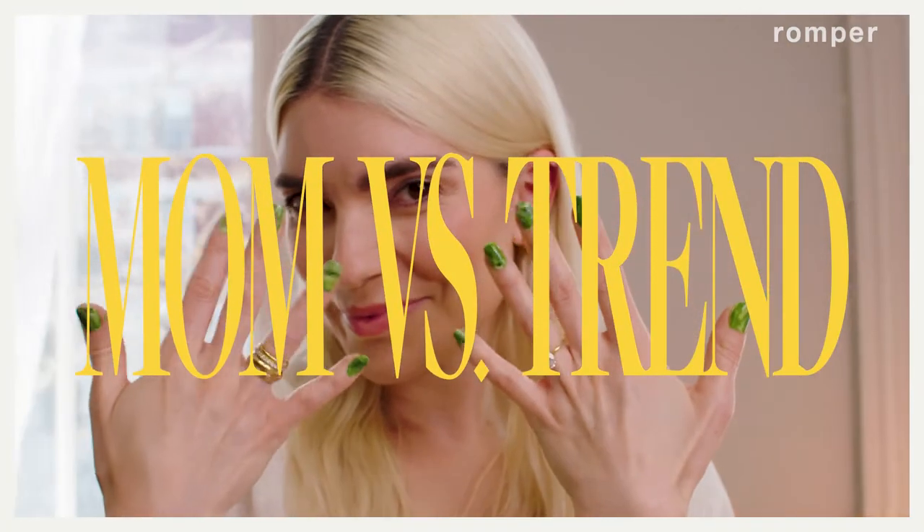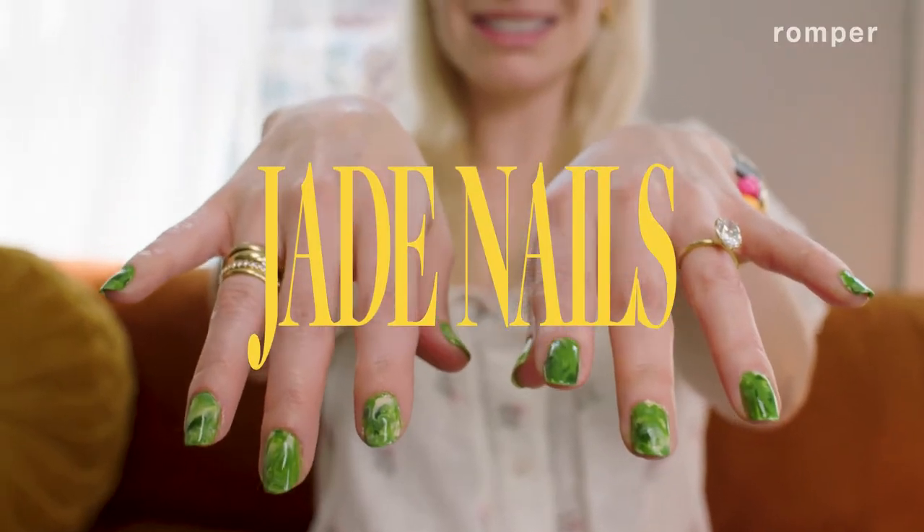Hi, I'm Carly Cartolino, and welcome to Mom vs. Trend. This is a show about the unavoidable Gen Z trends that we're seeing everywhere. The trend in question today: jade nails.